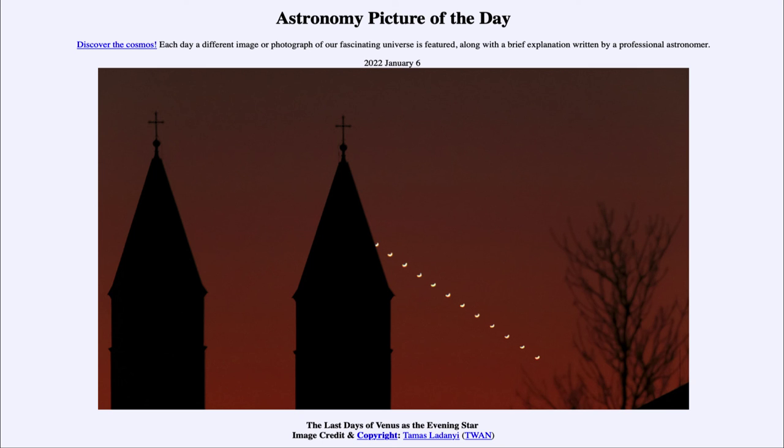It was titled The Last Days of Venus as the Evening Star. We'll be back again next time for the next picture, previewed to be 'What the Penguin Saw,' so we'll see what that is about tomorrow. Until then, have a great day, everyone, and I will see you in class.